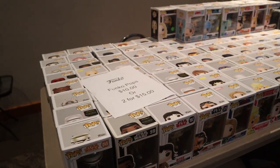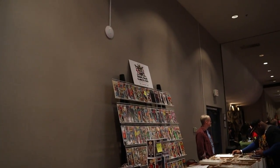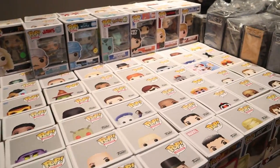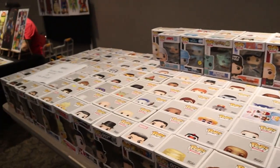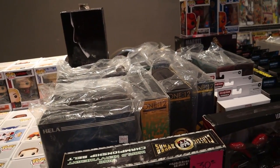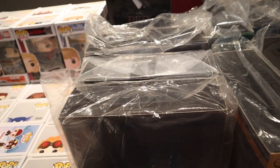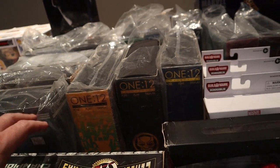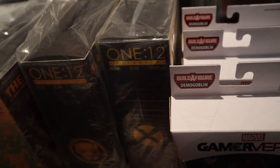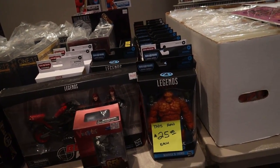Over here we've got some Pops — looks like $10 or 2 for $15. This is actually Rebel Base; you guys have seen me go to that store quite a bit, so it looks like they've traveled to this event. We've got a bunch of Pops, looks like probably a bunch of common stuff. We've got some Mezco stuff — Hela, Black Panther, maybe Cyclops or Wolverine. And they've got Marvel Legends.